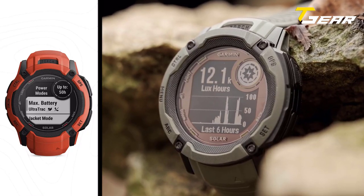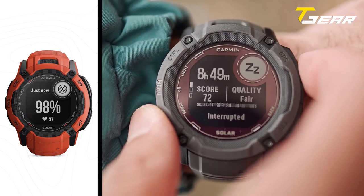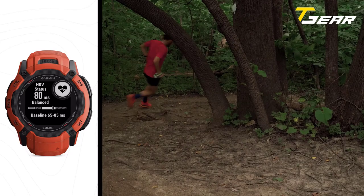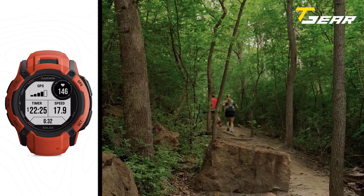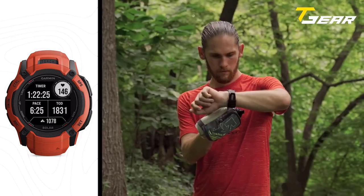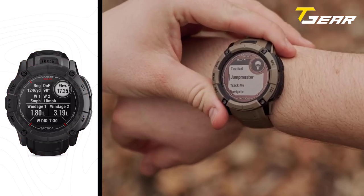Outdoor enthusiasts will appreciate the ABC sensors — altimeter, barometer, and compass — integrated into the Garmin Instinct 2X Solar. It incorporates wrist-based heart rate monitoring, sleep tracking, body battery energy monitoring, and pulse ox to inform users about their well-being. The watch seamlessly syncs health and fitness data with the Garmin Connect app, a thriving online community. Priced at $499.99, the Garmin Instinct 2X Solar Tactical Edition represents a worthwhile investment for adventurers and tactical professionals.